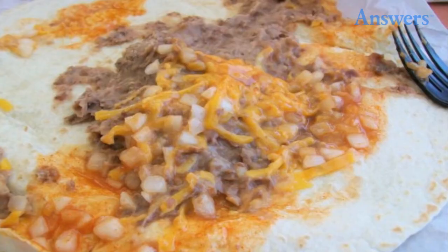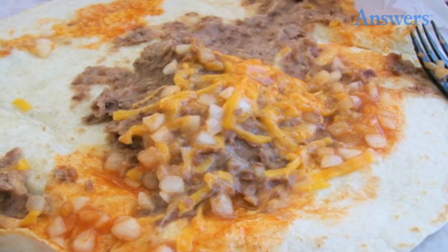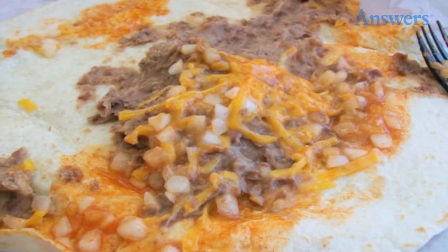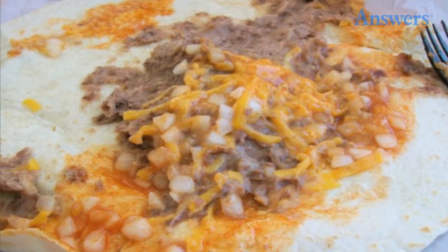Anything With Steak Or Beans At Taco Bell: The beans look like cat food when they come to the restaurant. Employees then just add water and stir until they cannot see white anymore. When the steak sits too long, it becomes like hair gel.